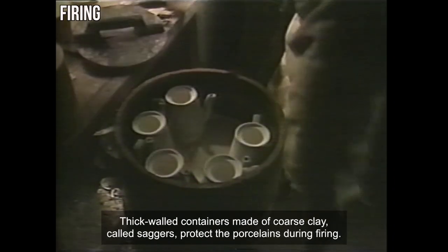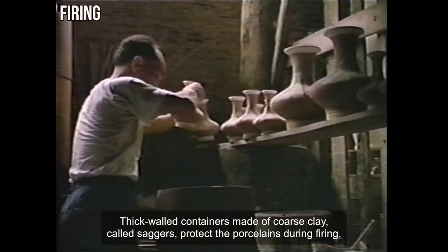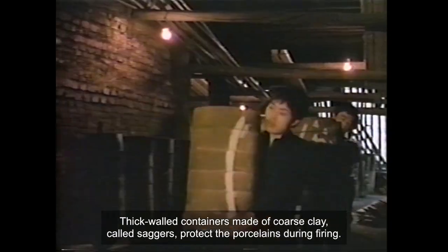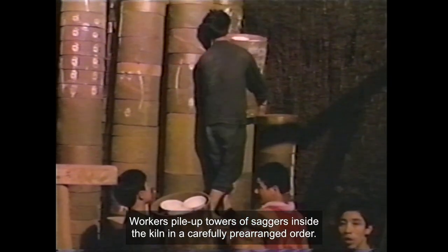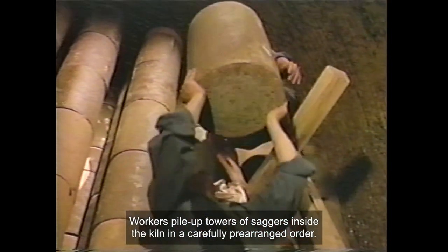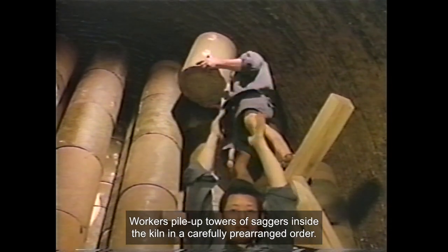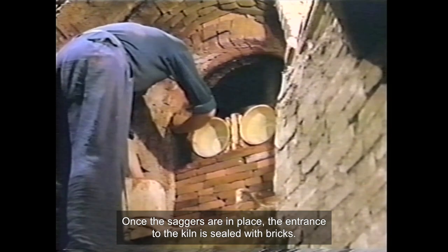Thick-walled containers made of coarse clay, called saggers, protect the porcelains during firing. Firing takes place in a huge kiln built of bricks. Workers pile up towers of saggers inside the kiln in a carefully pre-arranged order. Once the saggers are in place, the entrance to the kiln is sealed with bricks.